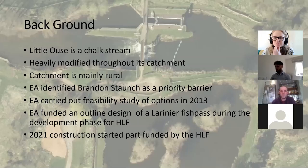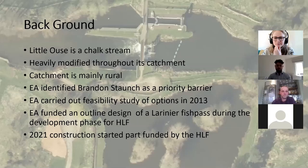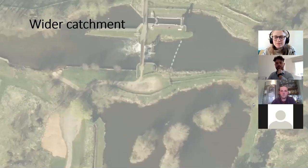During the initial HLF planning phase we funded an outline design of a Larinier fish pass. We came up with a design that's 1.8 metres wide, about 10 metres long, and it has an eel pass as well. Construction started in January 2021 and it's part-funded by the HLF.